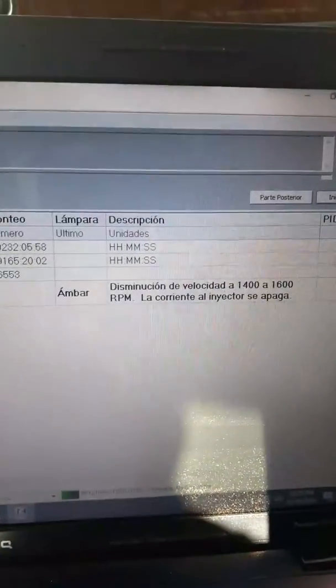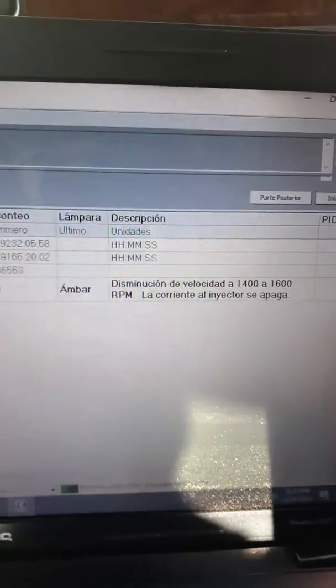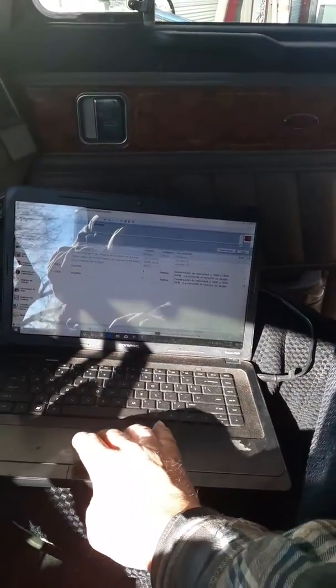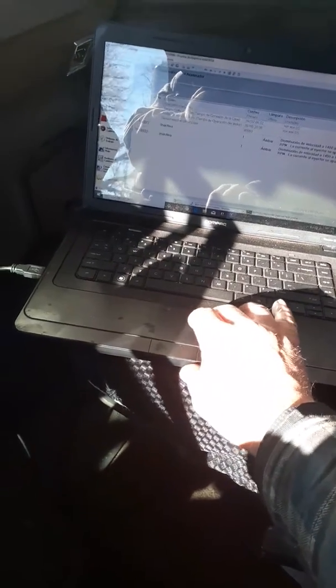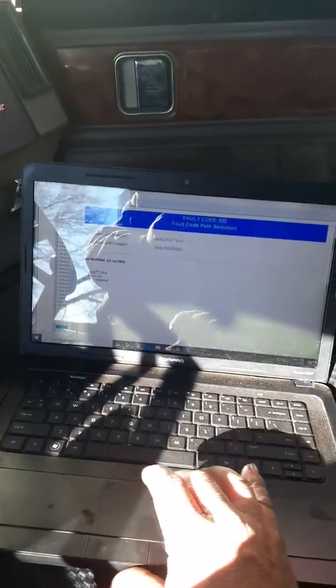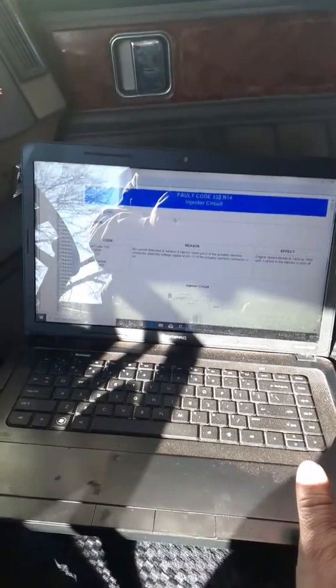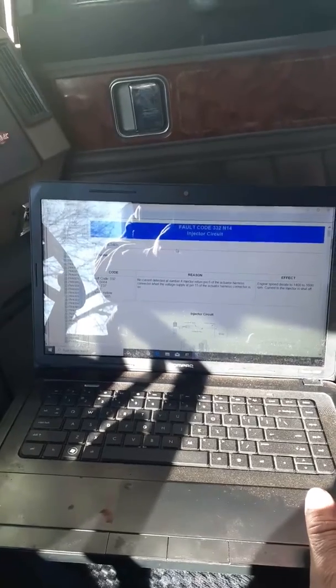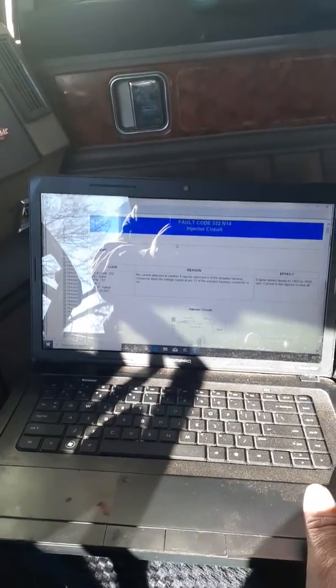Okay, so it's showing that at 1400 to 1600 RPM, the power to the injector turns off. So I've got another code right here. This one is for number four - plug and plug - and we have an M14: no current detected at injector four, injector return pin six of the actuator harness connector, when the voltage supply at pin 15 of the actuator harness connector is on.